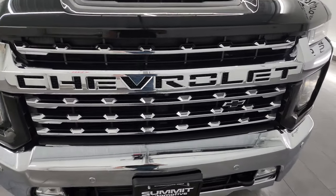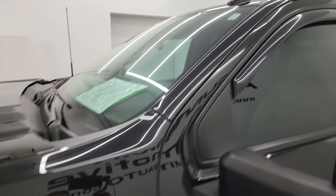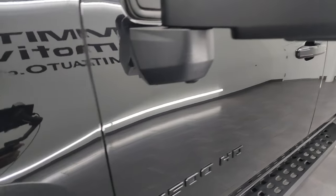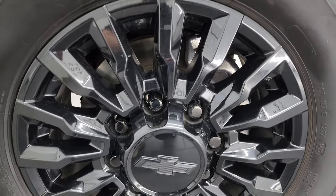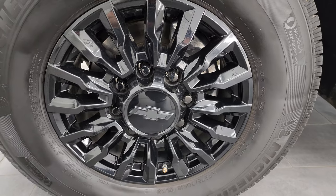In this video I'm going to go all the way around — inside, underneath, start it up, look under the hood, and show you all the options. I shoot all my videos in 4K. If you like the video, subscribe to the YouTube channel, click the bell for notifications, and have access to one of the largest catalogs of vehicle and heavy duty truck walk-arounds on YouTube. Stay current on our ever-changing inventory here at Summit Automotive.